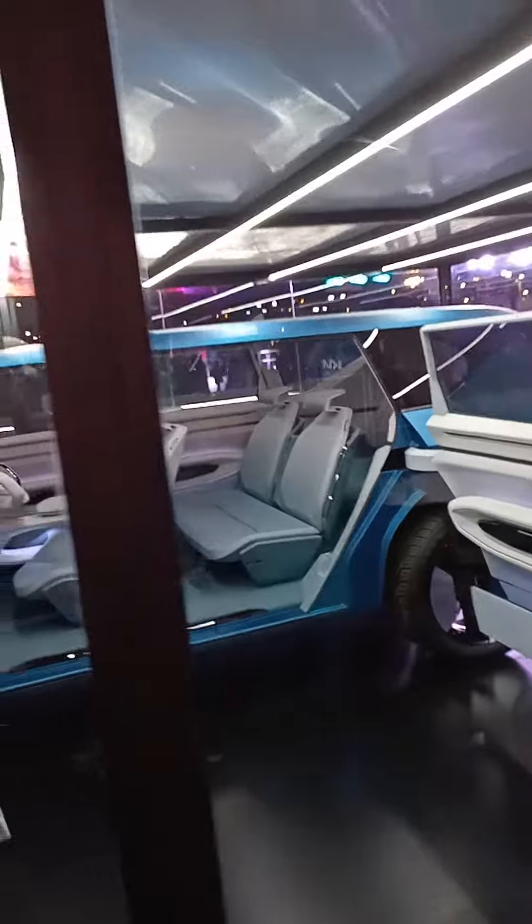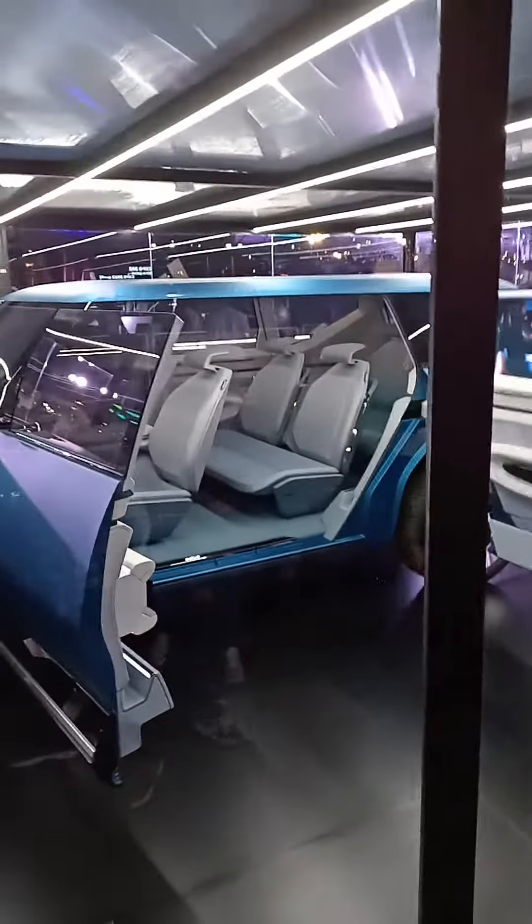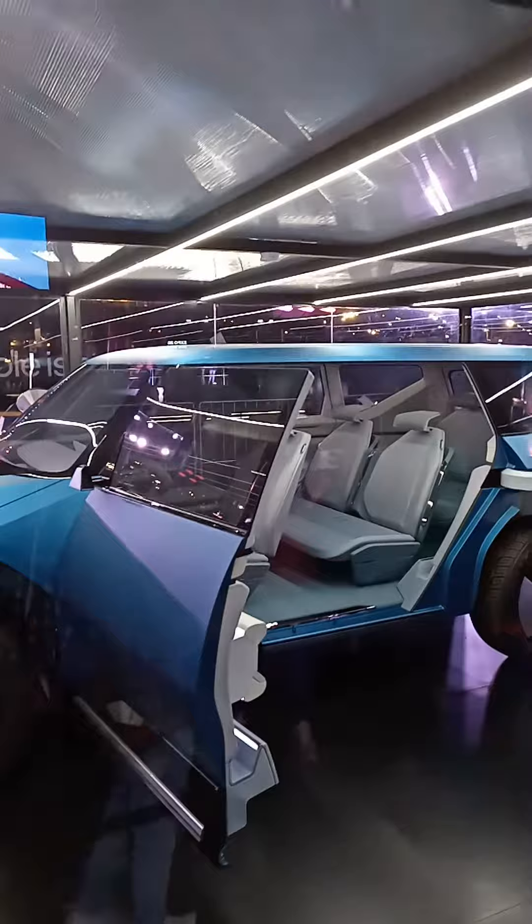The all-electric SUV's panoramic roof, with its sky-gazing views, further adds to the sense of lightness and being connected with your surrounding environment.